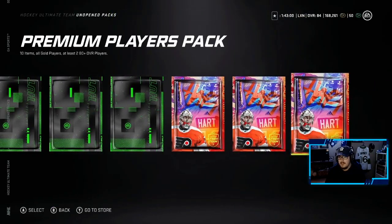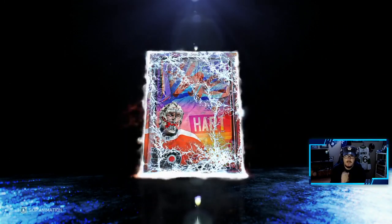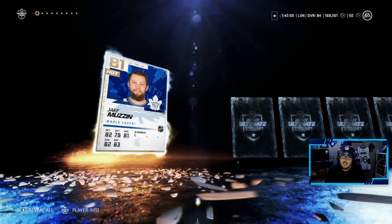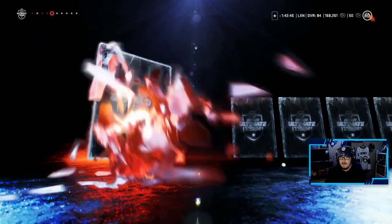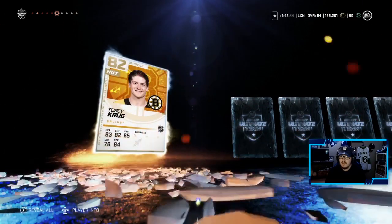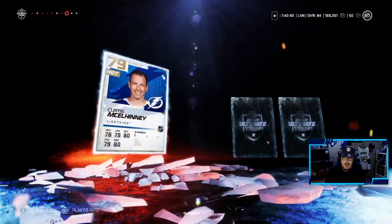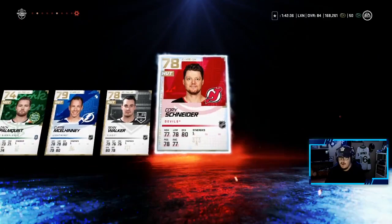On to these Premium Players Packs — these are all untradable, I believe. Carter Hart on the cover; he does have a Prime Timeout right now, I believe. Let's see if we can get it. Tyson Joss, Jake Muzzin — we love our Jake Muzzin here. Come on, something big. 82 Torrey Krug, the newest St. Louis Blue — not too bad. That is our highest rated pull right now out of these packs.